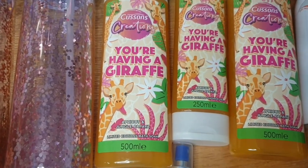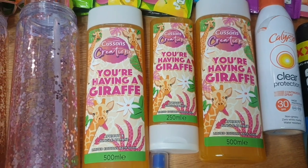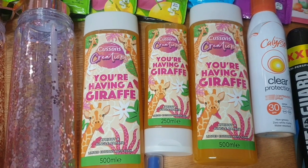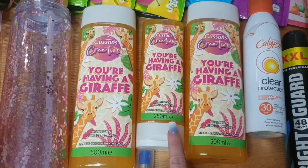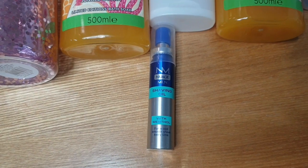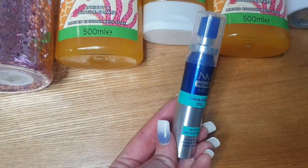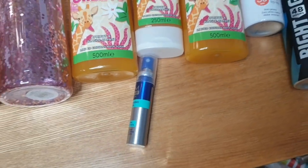A new fragrance that's out in Home Bargains: 'You're Having a Giraffe' in apricot and jungle papaya. I opened it, had a sniff, and oh my god it is lovely! So I picked up two bottles of that and a bottle of shower gel. Steve also picked up a shaving oil for his beard.